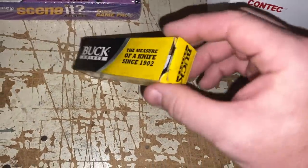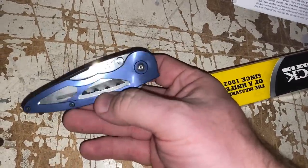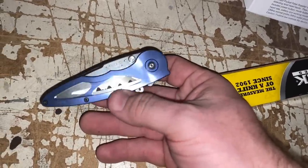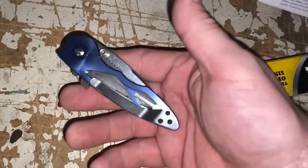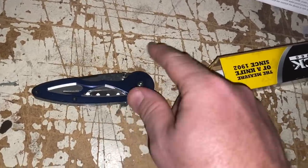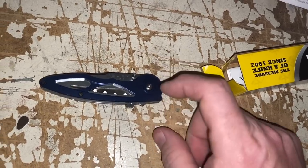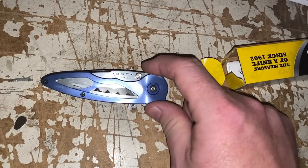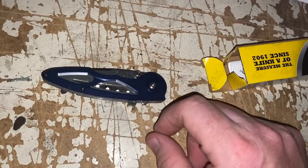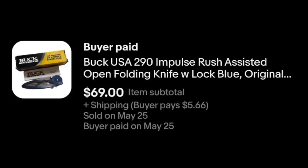Here we've got a buck knife. This style is fantastic to find. Buck knives are good in general, but this is a fantastic style — it'll sell very well every time. I bought this about a week ago at an estate sale that was 25% off. I believe I paid $22 for this, and I sold it for $69 plus shipping.